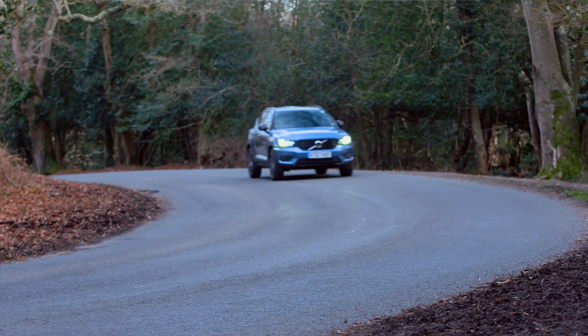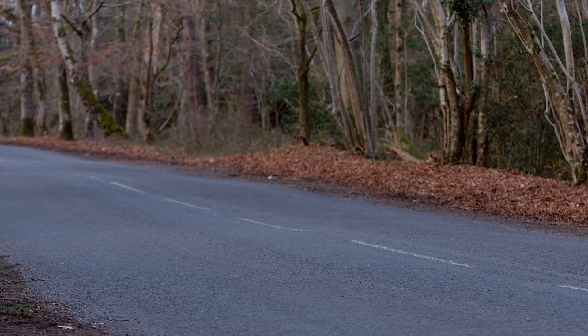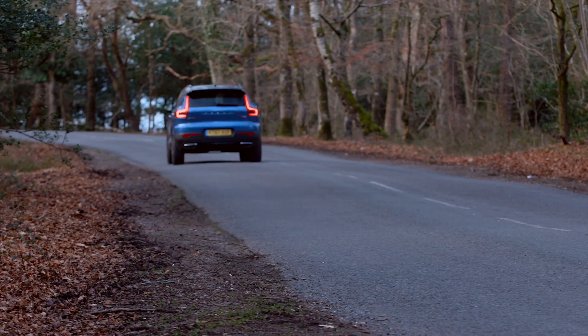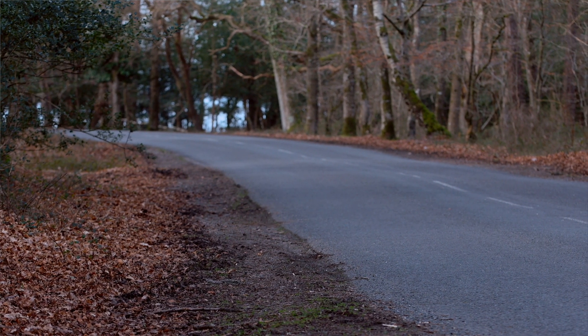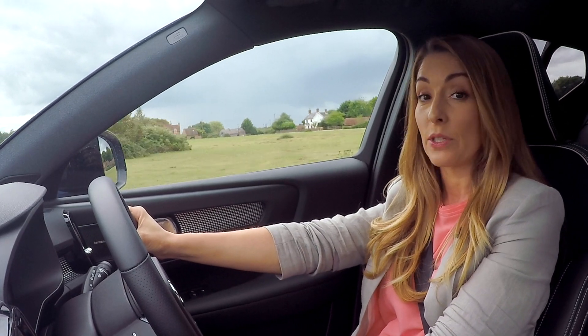It was classed as one of the safest cars in recent years, and also comes with standard kit including city safety and autonomous emergency braking, which can detect other vehicles, pedestrians, cyclists, and even animals. Elsewhere, it comes with post-collision braking, lane departure warning, and lane keep assist, to name but a few.